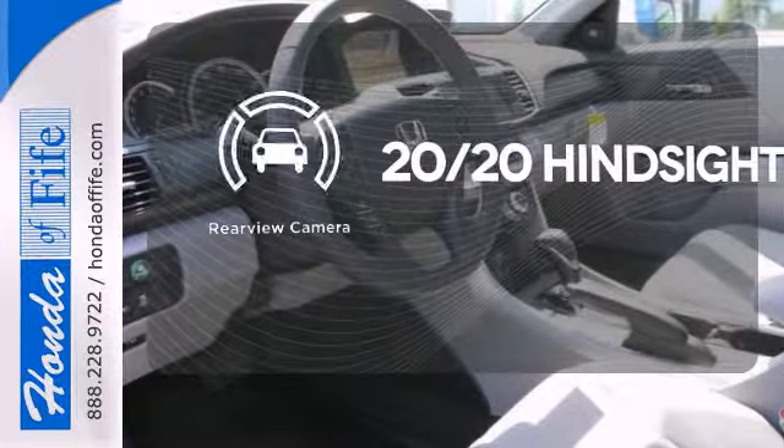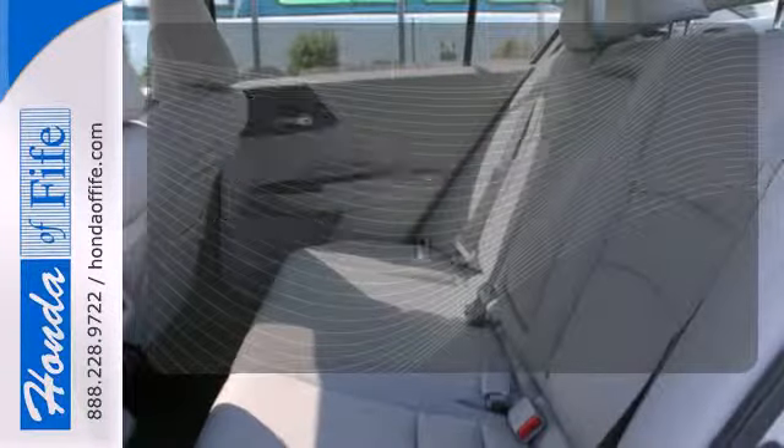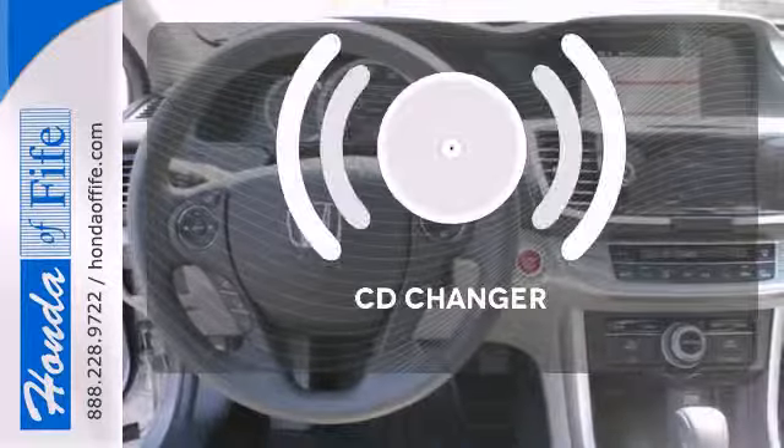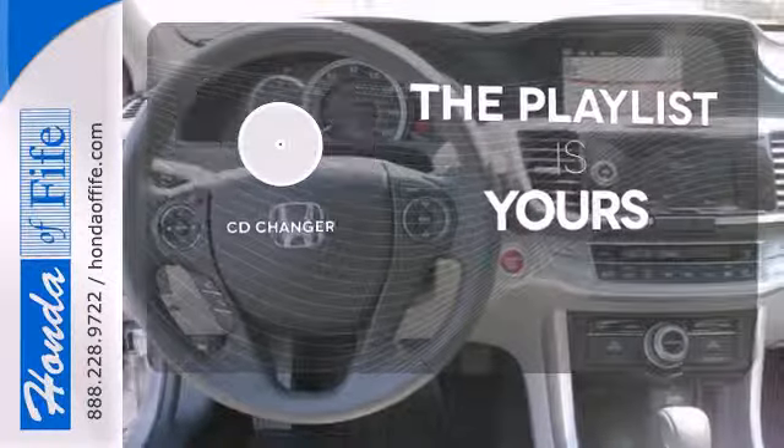See objects previously out of sight with the rear view camera. The heated seats keep you comfortable no matter how cold it is. Stop fumbling for the right album — you have a CD changer.